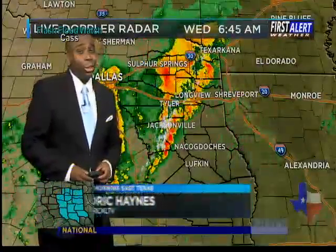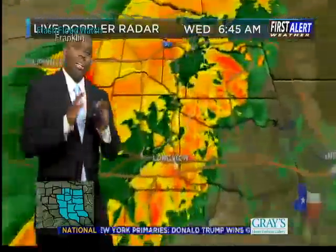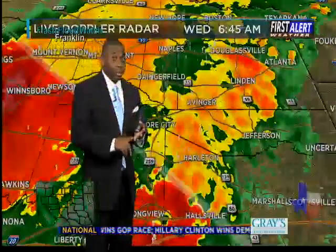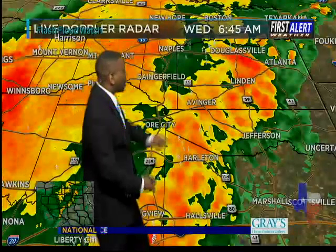Well, good morning, East Texas. First Alert live Doppler radar on this hump day, starting off with scattered showers and storms — strong storms, but nothing severe. And that's the good news. Lots of heavy rain, lots of lightning and lots of torrential downpours. So keep that in mind, along with some small pea to dime-sized hail as well with some of these storms.